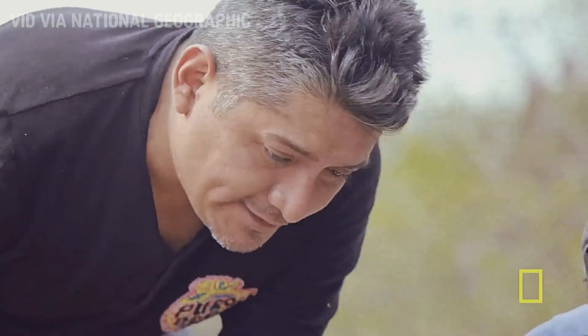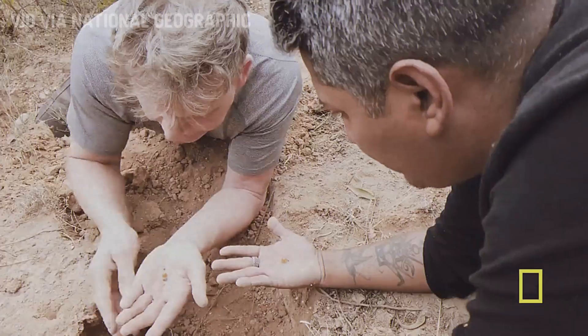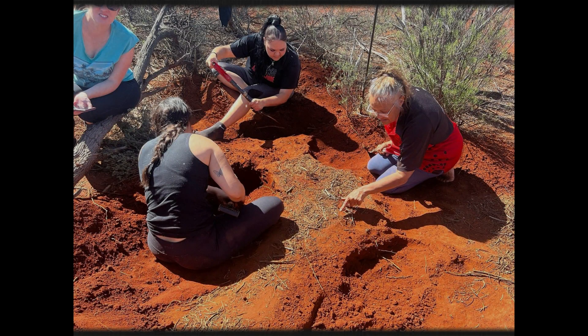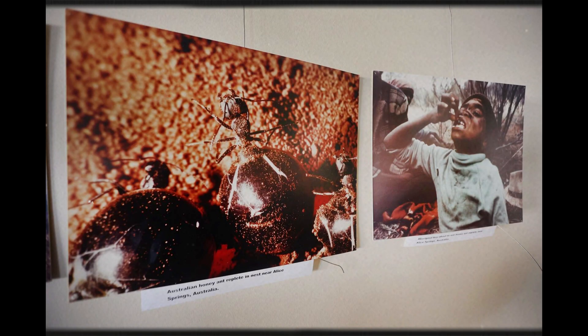These ants aren't just remarkable to the animal world — they've also captured the attention of humans. For centuries, indigenous peoples in Australia have harvested honeypot ants as a source of natural sweetness. The swollen abdomens of the repletes, filled with sugary liquid, are seen as a delicacy and enjoyed as a natural treat. This practice highlights the deep connection between nature and human culture, as people have found ways to use the gifts of these tiny creatures for nourishment.